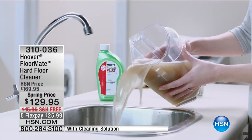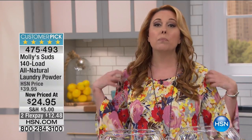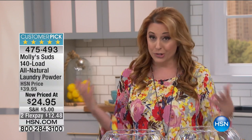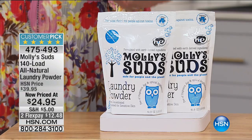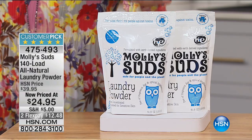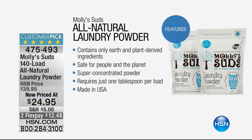What is the number one job we have to do every day? Laundry. After you wash your clothes you put them on your body, and if you've got sensitive skin like I do, you're going to love Molly Suds. It's 140 loads of all-natural laundry powder. It contains only earth and plant-derived ingredients — safe for people and the planet.